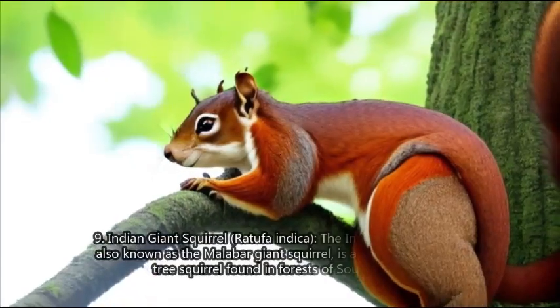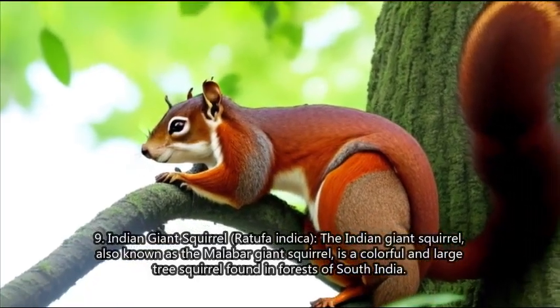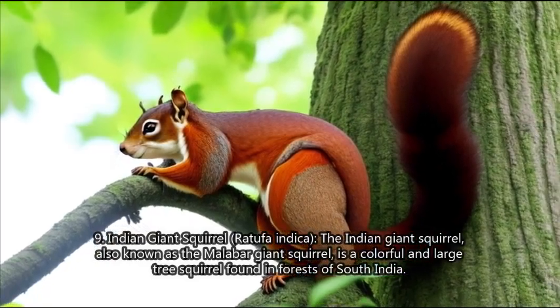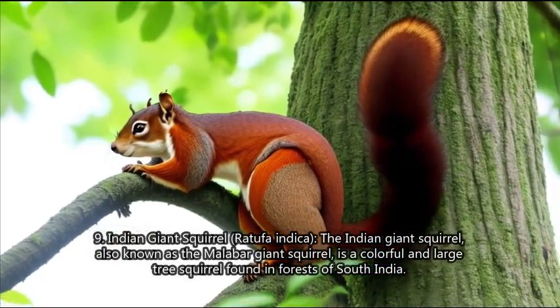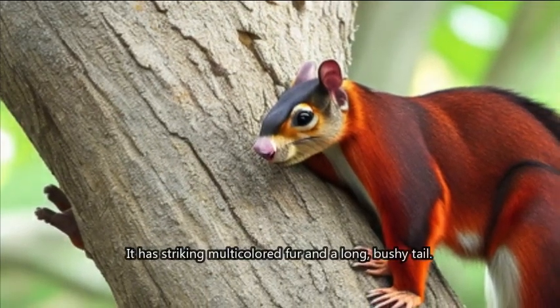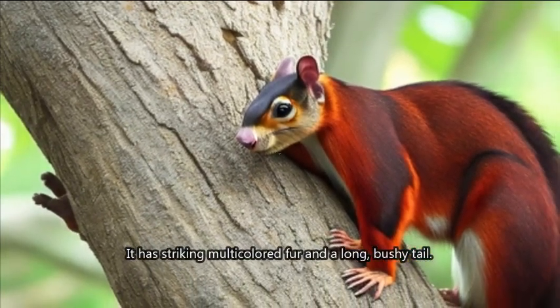9. Indian Giant Squirrel (Ratufa indica). The Indian giant squirrel, also known as the Malabar giant squirrel, is a colorful and large tree squirrel found in forests of South India. It has striking multicolored fur and a long, bushy tail.